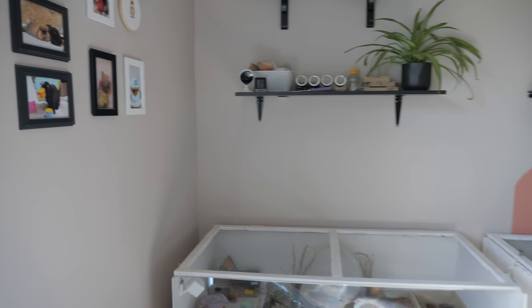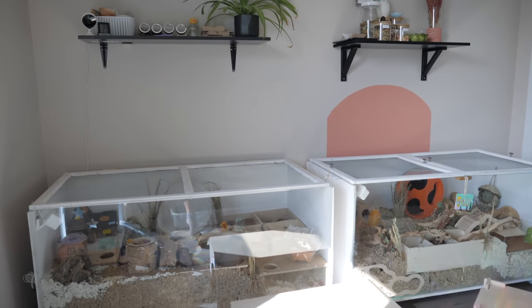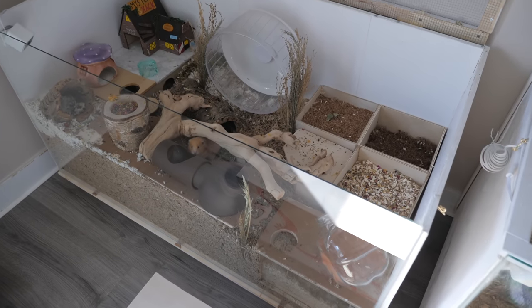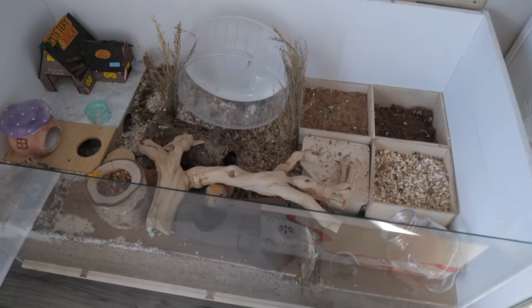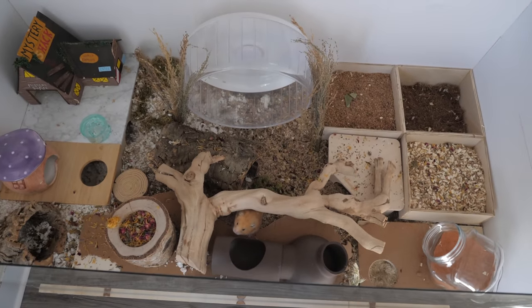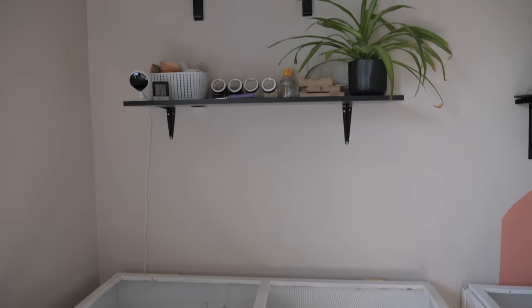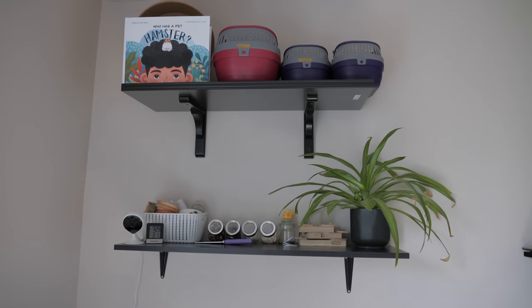Over here is the hamster corner. The first enclosure you see is Dipper, my Syrian hamster's. This is a DIY enclosure that I made, and it is two feet by four feet by two feet.